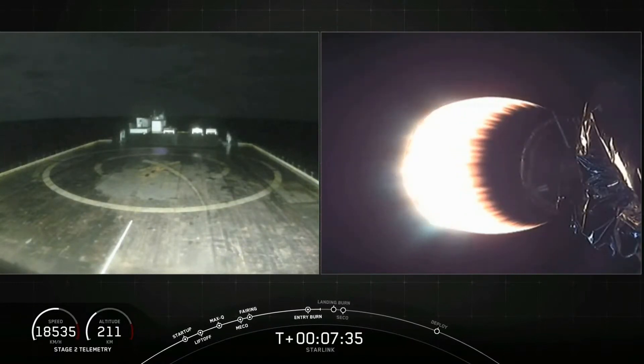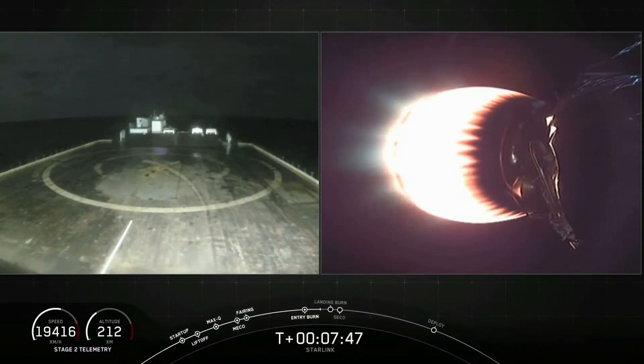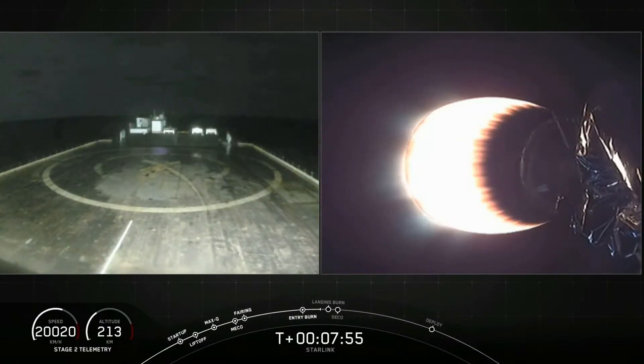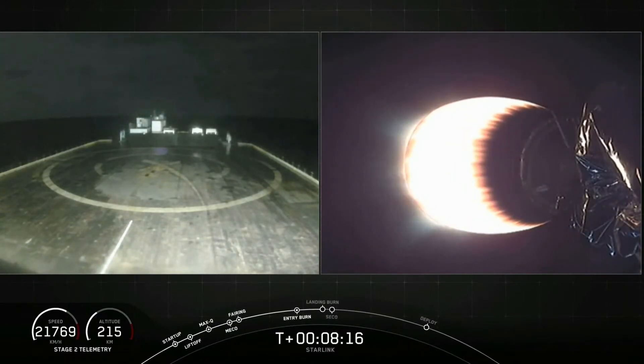Coming up next is the landing burn around T plus eight minutes and 24 seconds. It looks like we lost that live view of the first stage coming down, but that is expected — hopefully we can get that live view back. Right now what you're seeing on the left screen is the drone ship, 'Just Read The Instructions,' around T plus eight minutes and 58 seconds for SECO-1, that is second engine cut-off.